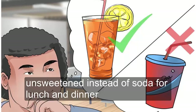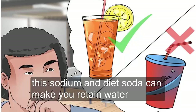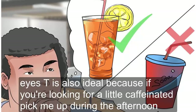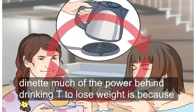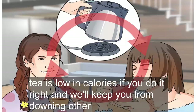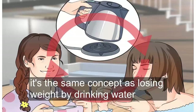Ask for iced tea, unsweetened, instead of soda for lunch and dinner. Sugary or even diet sodas have been known to actually have the opposite effect on weight loss. The sodium in diet soda can make you retain water, so opt for the smart alternative — sugar-free iced tea. Iced tea is also ideal because if you're looking for a little caffeinated pick-me-up during the afternoon, iced or hot tea will give you the same effect without the sugar in regular soda or the sodium in diet. Much of the power behind drinking tea to lose weight is because you won't be consuming anything else instead. Tea is low in calories if you do it right, and will keep you from downing other, higher calorie things. It's the same concept as losing weight by drinking water.